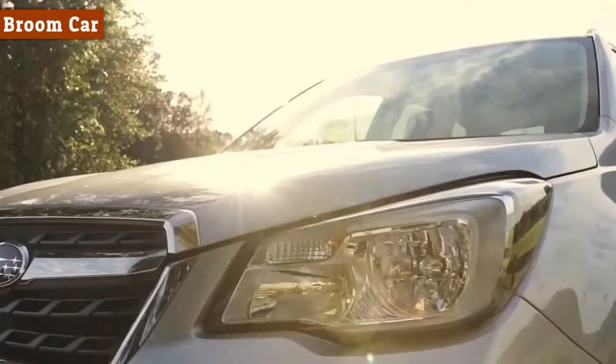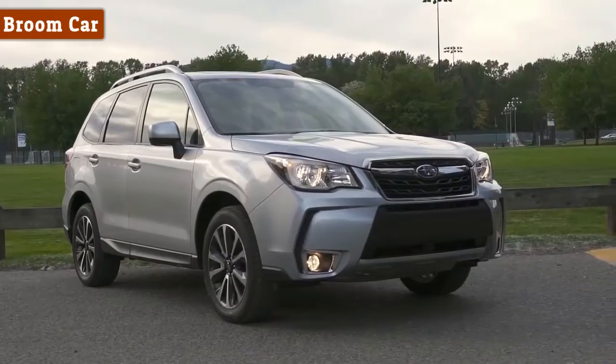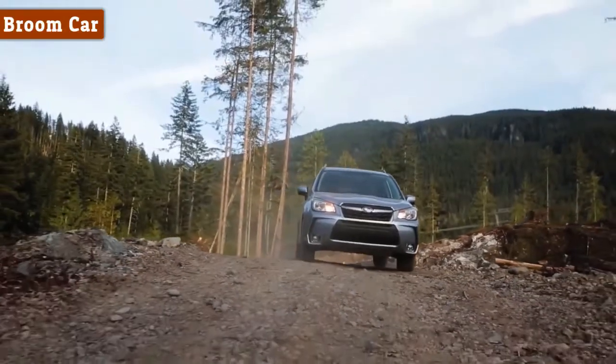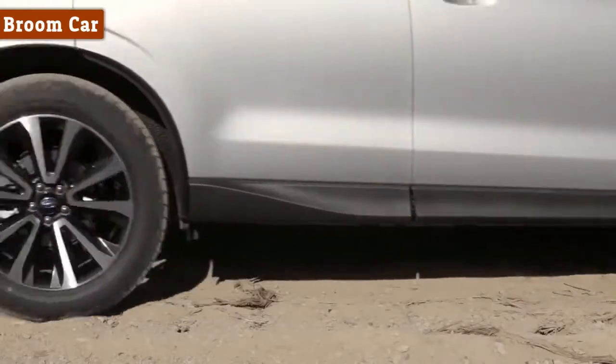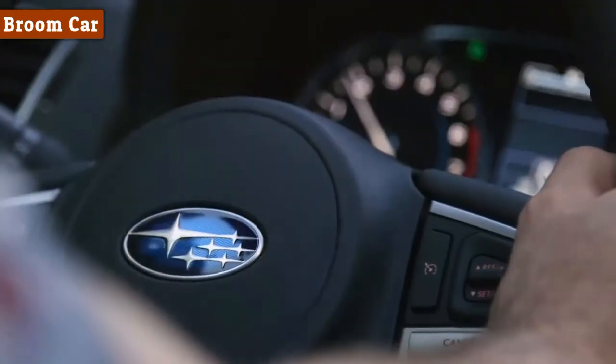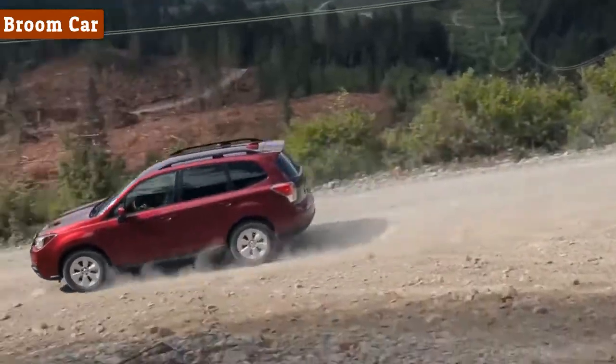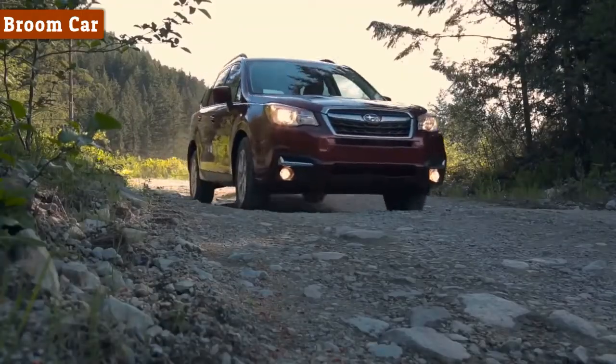A restyled front end helps to express the Forester's truly purposeful and capable character. Under the surface, refinements to the suspension improve ride comfort, handling and steering responsiveness. The body rides on the solid platform of Subaru's famous symmetrical all-wheel drive.